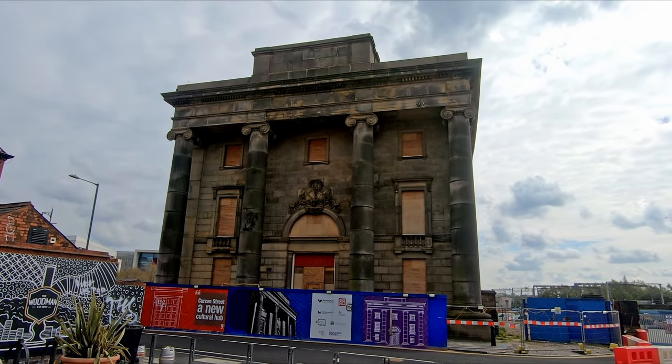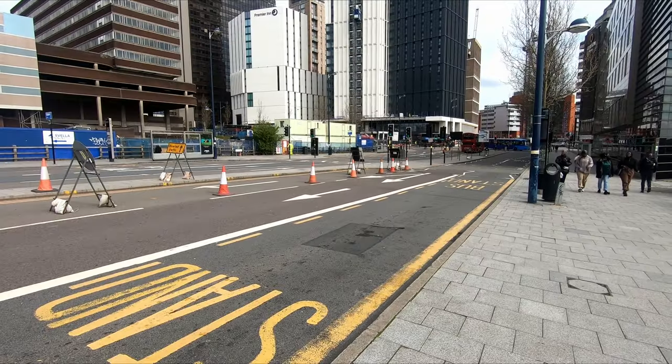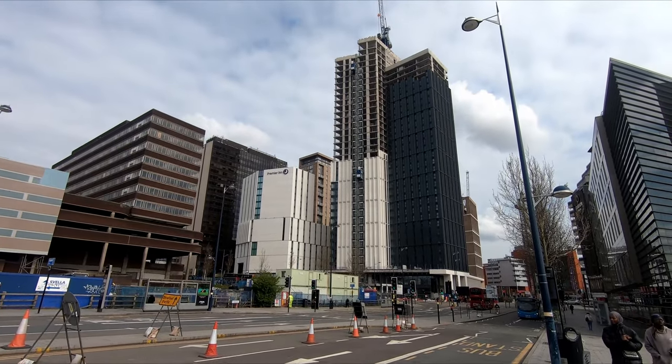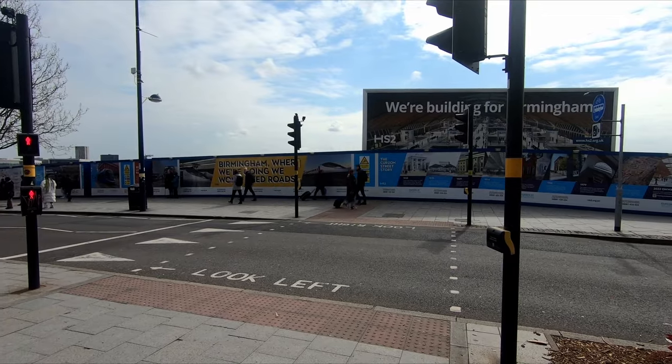The station and tram link will be at the forefront of plans for a 141-hectare, £1 billion development which it is hoped will involve the construction of 4,000 new homes and 600,000 square metres of commercial space, as well as delivering 36,000 new jobs.